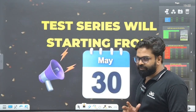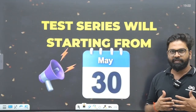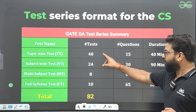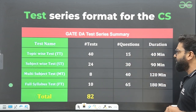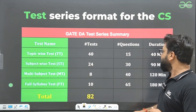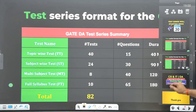If you are preparing for your examinations, GFG has also come up with a test series. Those who want to score well can opt for this test series, starting from 30th May. For CS: 40 topic-wise tests of 15 questions available for 40 minutes, 24 subject-wise tests, 8 multi-subject tests, 10 full syllabus tests — with durations of 40, 90, 120, and 190 minutes respectively.